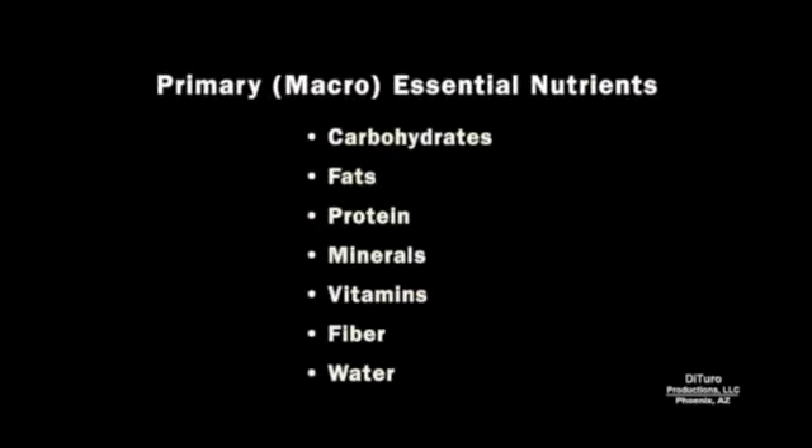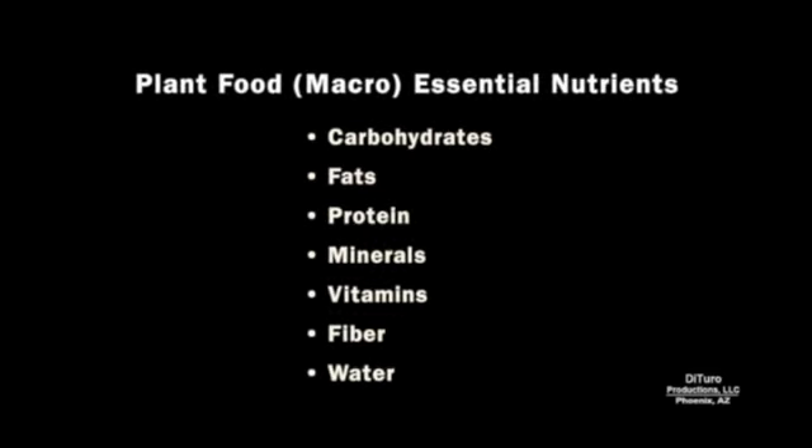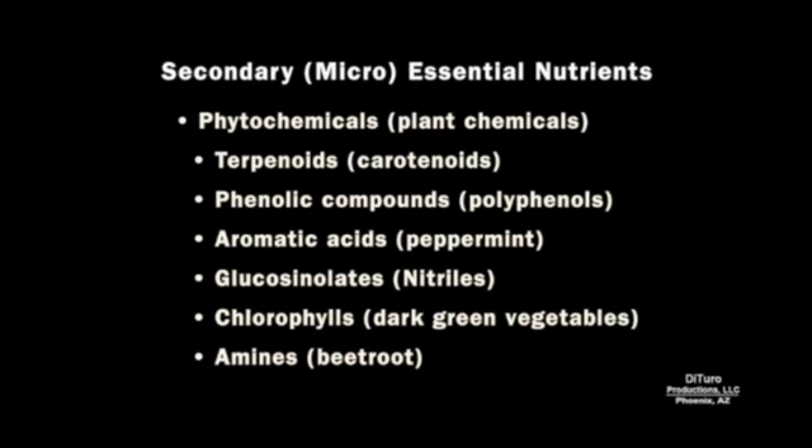The primary or macro-essential nutrients are carbohydrates, fats, protein, minerals, vitamins, fiber, and water. Plant foods provide all of these essential nutrients. Most animal foods are zero carbohydrate and zero fiber. Plant foods also provide a wide variety of secondary essential nutrients known as phytochemicals.